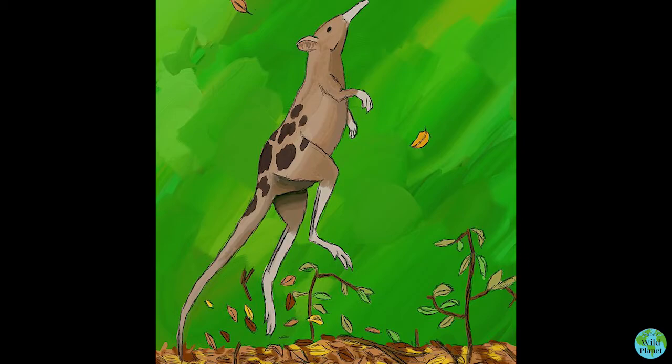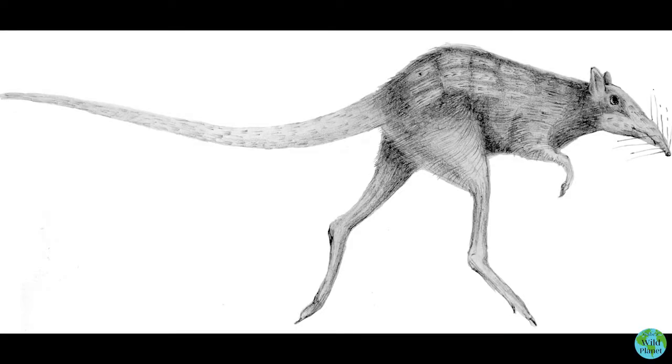One theory suggests that it walked on all four legs and hopped on its hind legs like a kangaroo. Another theory is that its leg bones were not strong enough to withstand the shock of repeated jumps, so it's most likely that it ran on its hind legs and only jumped when it needed to.